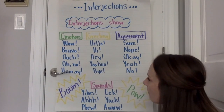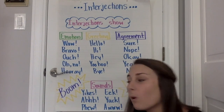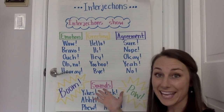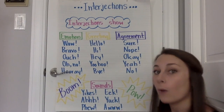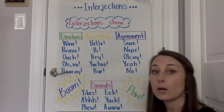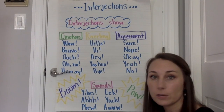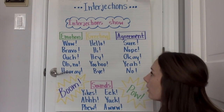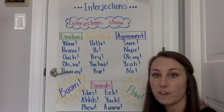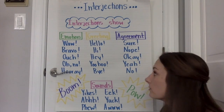Wow! Bravo! Ouch! Oh no! Hooray! So you can see by the way I read those — as a reader, I'm showing emotion. I'm showing the character's emotion, whatever character chose to say this, whatever the author wanted to convey when they decided to include that interjection into their writing.